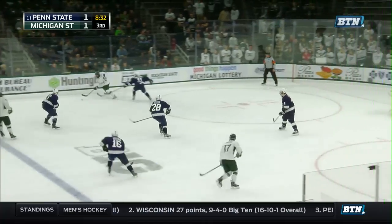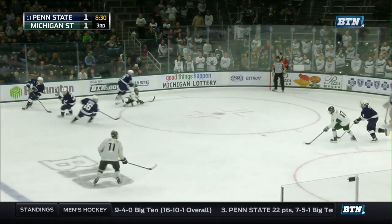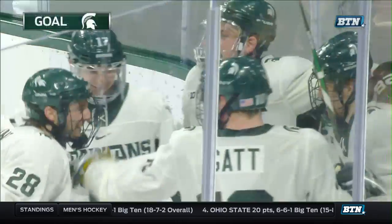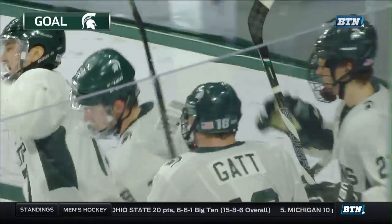Third period, it got real interesting. We're tied at one, and a great pass here to Rhett Holland gives the Spartans the first lead. Nice shot right off the post on the far side, and it gave Michigan State what looked like some good hope there.